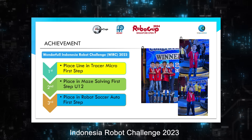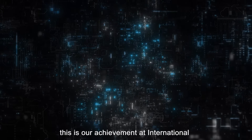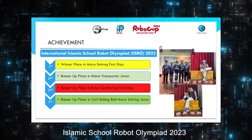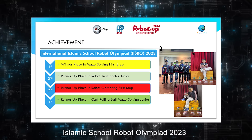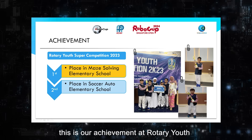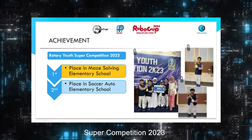This is our adjustment at Robot Challenge 2023. This is our adjustment at International Islamic School Robot Olympics. This is our adjustment at Rotary Yacht Super Competition 2023.